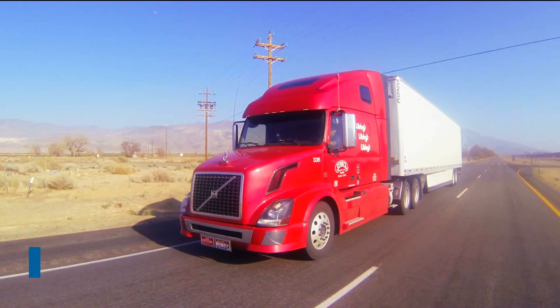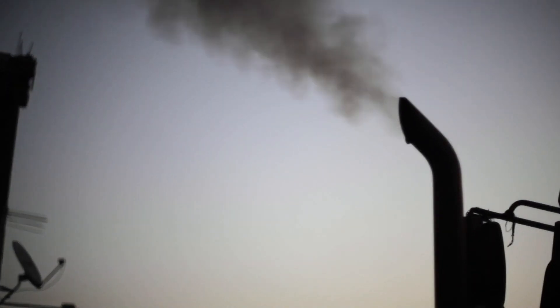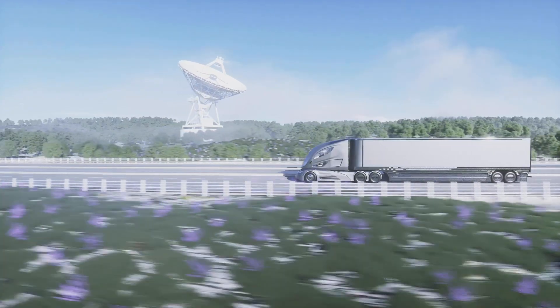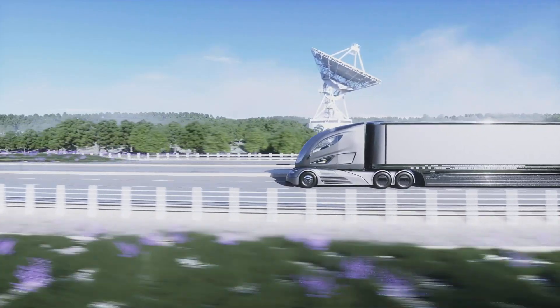Our nation's supply chain is a critical infrastructure that relies heavily on semi-trucks to deliver our food, raw materials, consumer products and medicine. As with consumer cars, the trucking industry has begun a transition to electric drivetrains to ensure this cargo is transported sustainably.